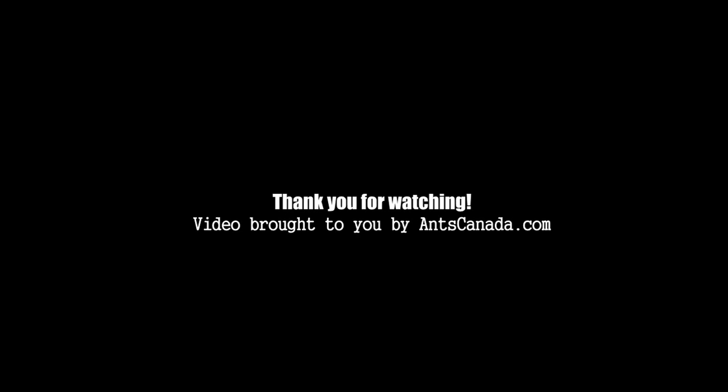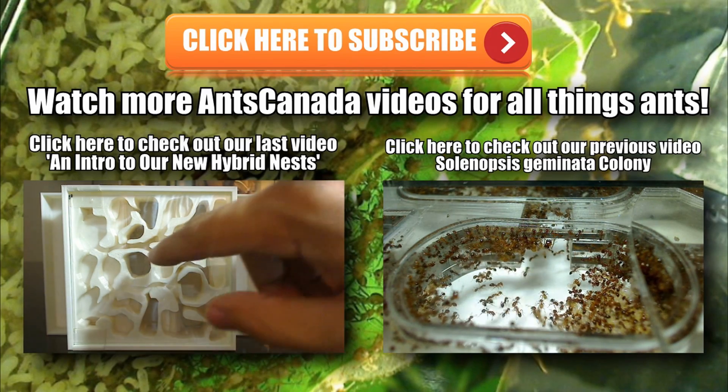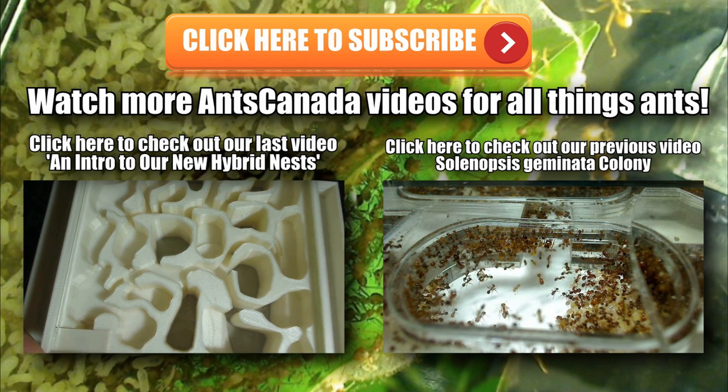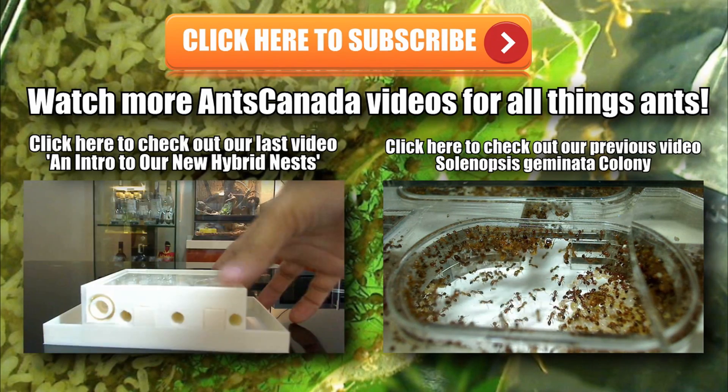That wraps up my talk on ant wars, ant interactions, and colony scents. Hope you guys liked this video — thanks so much for watching. Please write to me if you have any questions at contact-us@antscanada.com and please subscribe. Also check out our latest video on our new hybrid nests coming to antscanada.com soon, and don't forget to check out our Solenopsis geminata colony. Thanks so much guys — ant love forever!